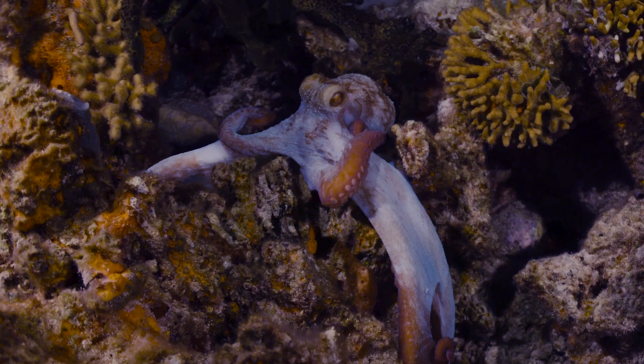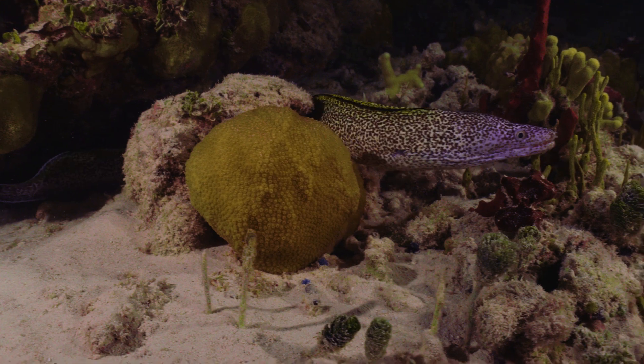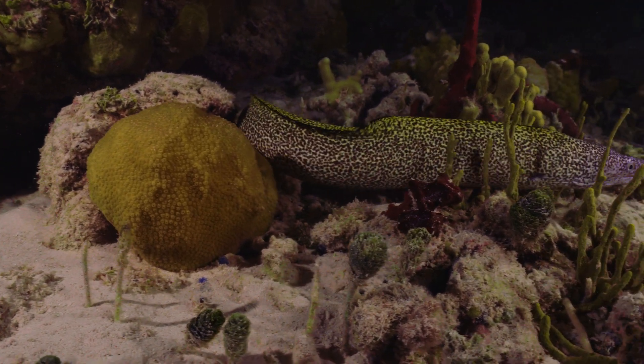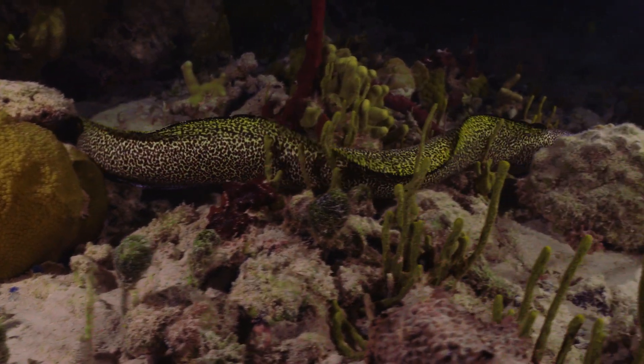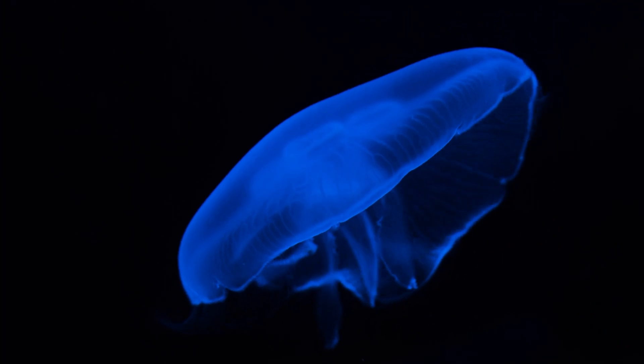The octopus come out to hunt. The moray eels are cruising across the reef. It's like you're flying through a galaxy and the stars are all the little critters flashing in front of your light.